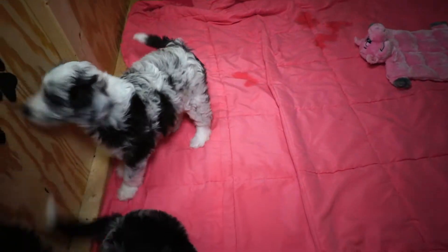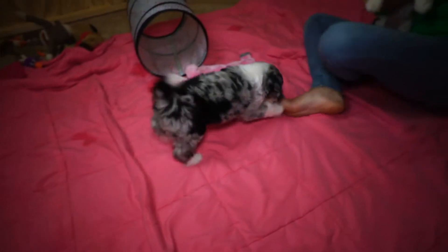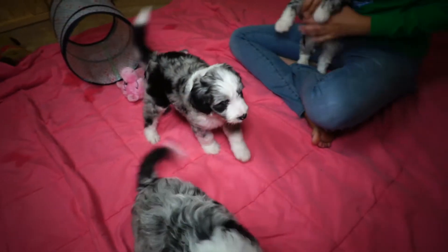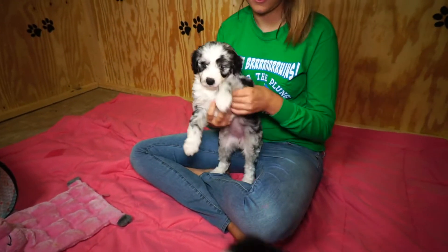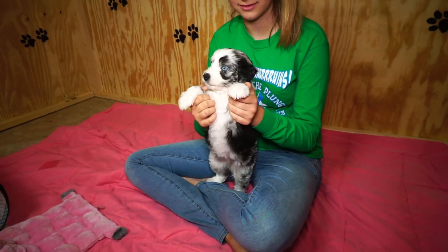Is it Sebo or Cheebo? Cheebo. It's spelled Sebo but it's pronounced Cheebo. All right, let's take a look at these puppies. The camera might be a little shaky because Buddy is jumping on me right now.